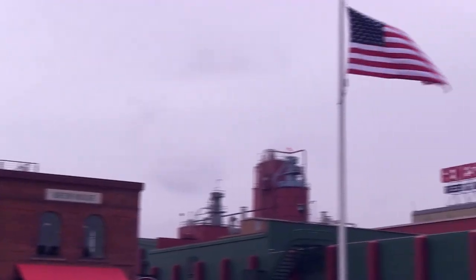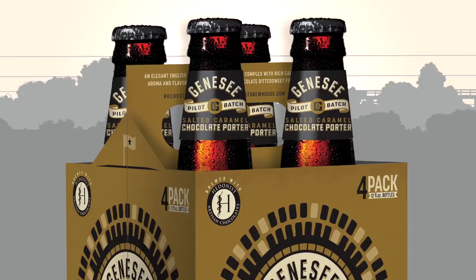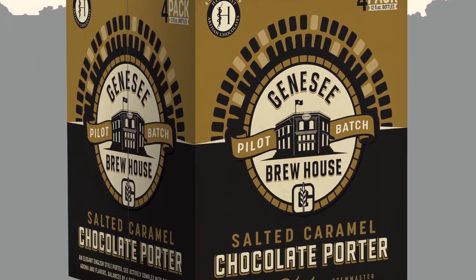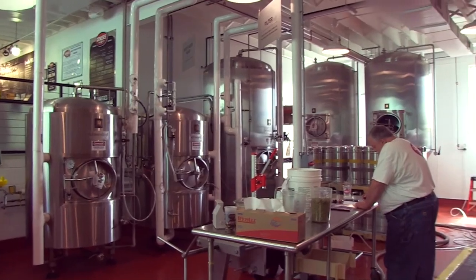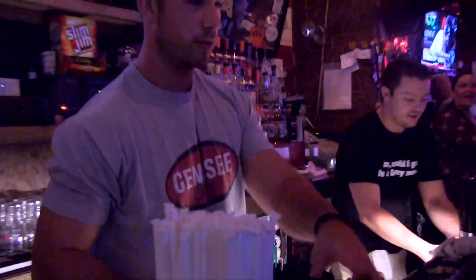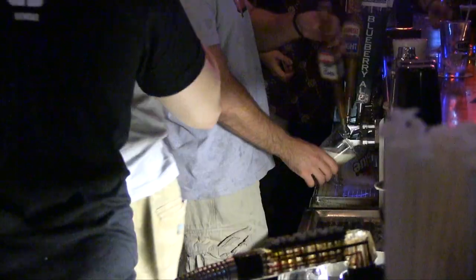You asked for it, we listened, we scaled it up next door using my original recipe, and we're gonna put it in the bottle for the next pilot batch series so you can buy it at your local store out in the market. Originally this beer was a small handcrafted 20-barrel batch that was released only in Rochester with our Tap It Forward project. The salted caramel chocolate porter developed a cult-like following. People loved it — you couldn't keep it here, and we had two kegs and ours were gone in five days.